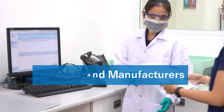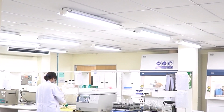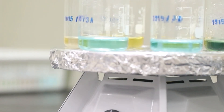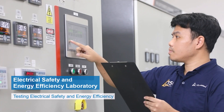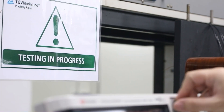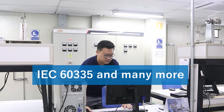Among the many services, the lab offers migration testing, restricted substances testing, heavy metals analysis, and overall migration testing for food contact articles. Our Electrical Safety and Energy Efficiency Laboratory is dedicated to conducting in-depth electrical safety evaluations that adhere to international standards, like IEC 6335.